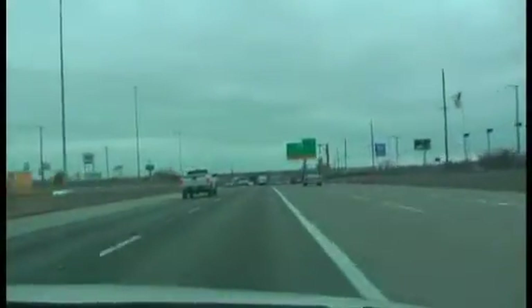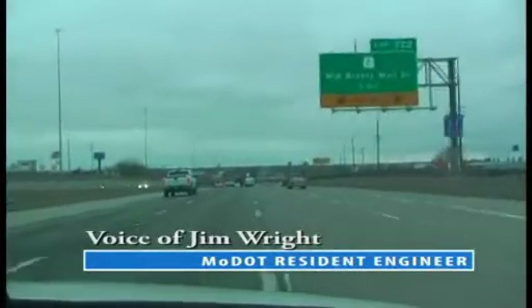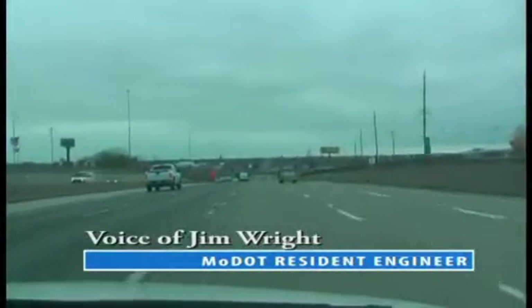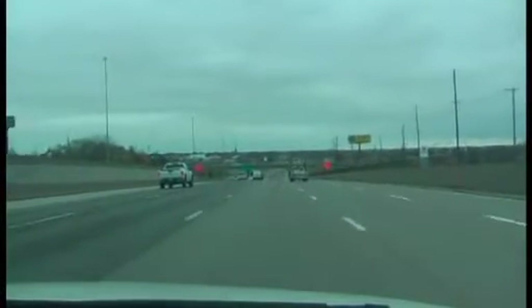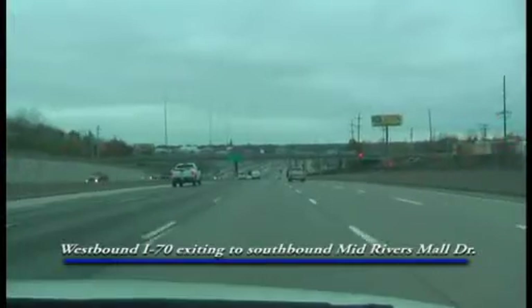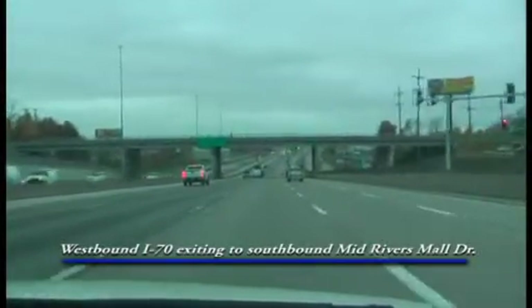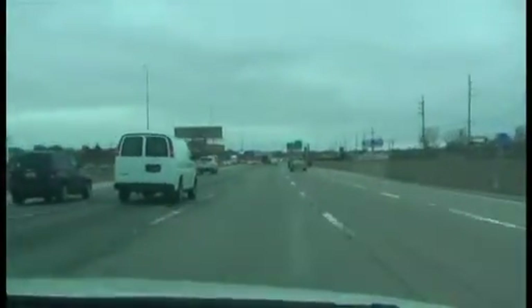We're on westbound 70, approaching the MidRiver Small Drive interchange. The right lane is going to be an exit only lane for MidRiver Small. Part of the project is we built an additional through lane between MidRiver Small and Highway 79, so five lanes will go straight through on westbound 70 after they're all complete.